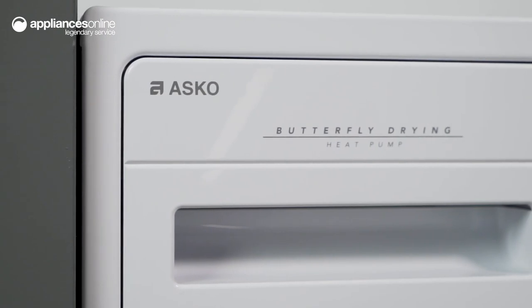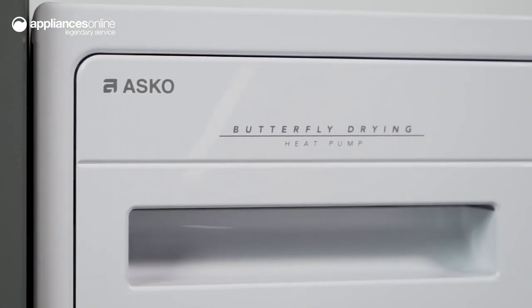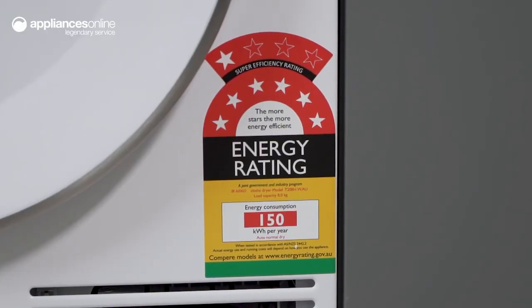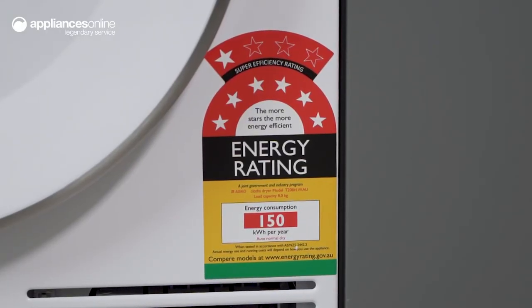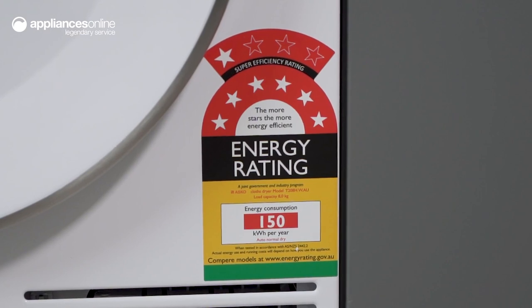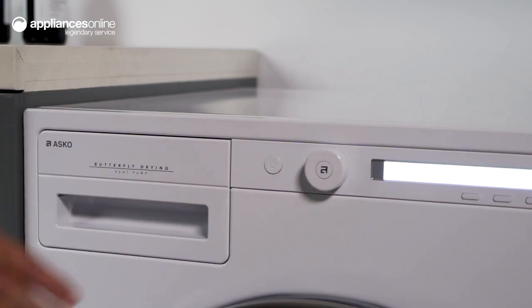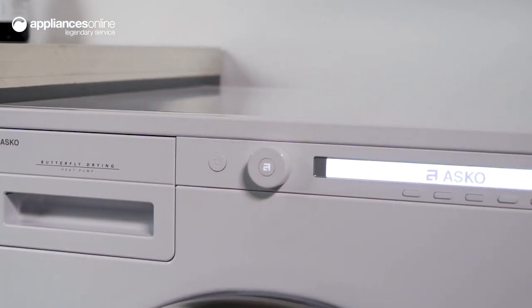The heat pump design allows the dryer to recycle and reuse hot air throughout the cycle, meaning it doesn't draw on electricity unnecessarily. It also vents air directly outside, making it ideal for apartments.